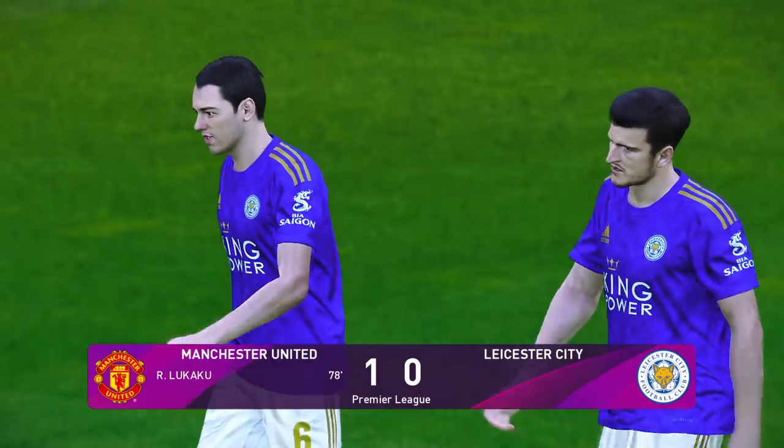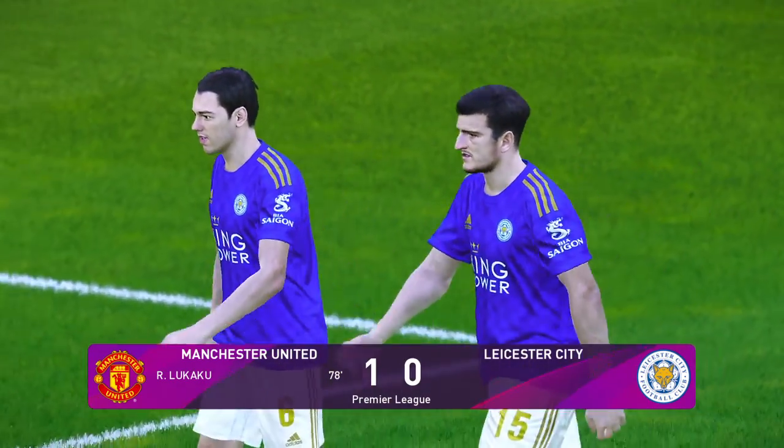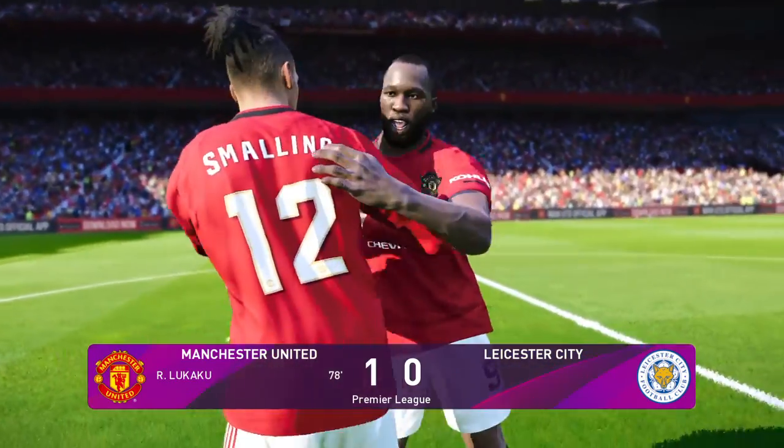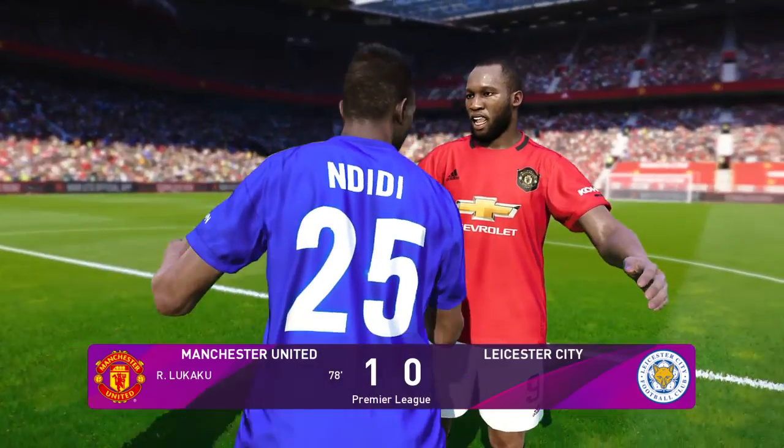And that will be the final act. Manchester United win it by the only goal. Result — no question. The most important thing, however it came. Final score: 1-0. To summarise what we've seen today.